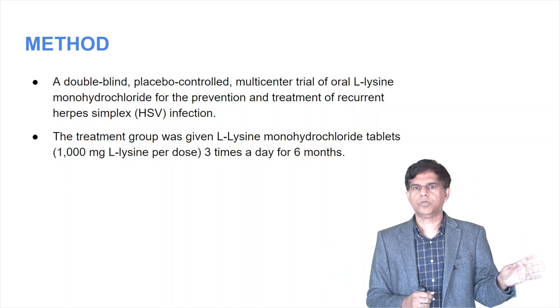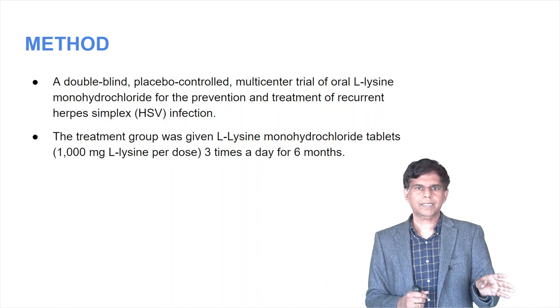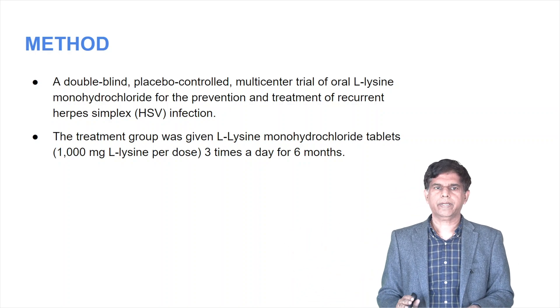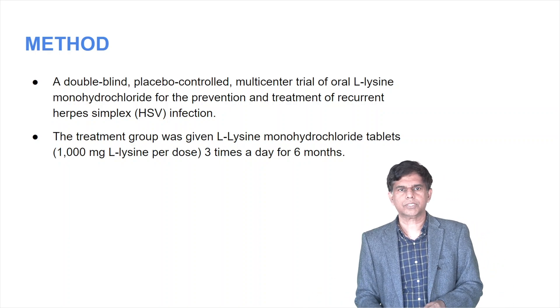The treatment group was given L-lysine monohydrochloride tablets, 1,000 milligrams L-lysine per dose, three times a day for six months. Then there's a placebo arm to compare it. Remember the dose: 1,000 milligrams L-lysine per dose, three times a day for six months.